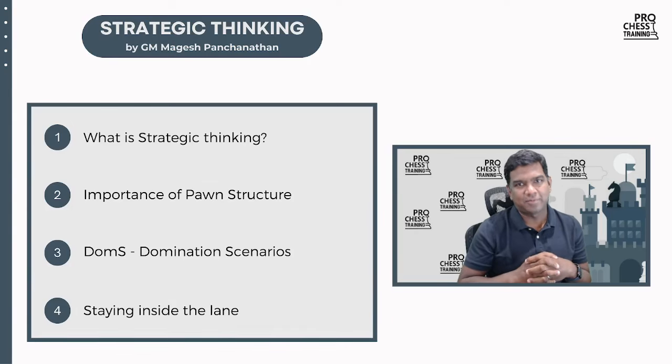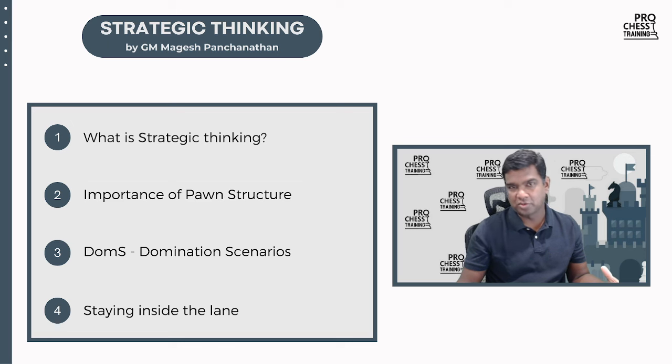Hey everyone, this is Grandmaster Magesh Panchanathan. Welcome to the Prochus training course on strategic thinking. This is going to be the foundational basic strategic thinking course, and I've been floating around with this idea for quite some time. I'm super happy that I'm out with it. The first thing in this video, the introduction video, is going to be about what you can expect from this course.